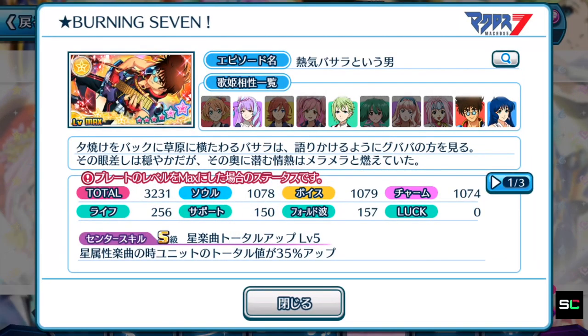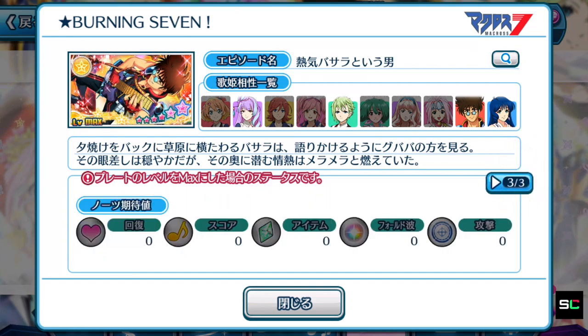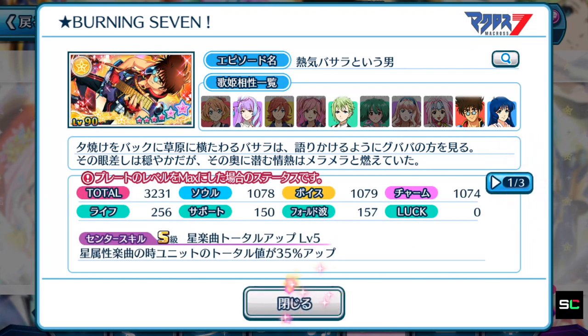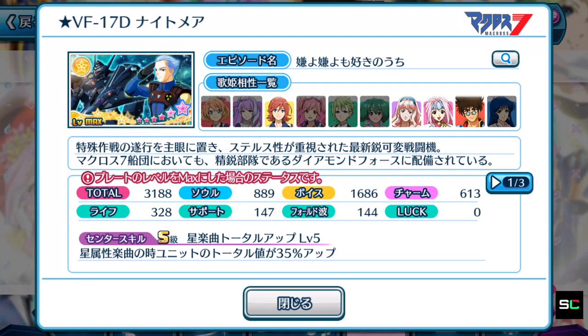Now a second Basara plate: 3,231, well-balanced stats. The center skill is S rank, but star element songs' total is boosted by only 35% — definitely losing out to the other Basara plate. The active skill is a 100% score boost for 10 seconds. Life skill is A rank — at the 75-second mark for 10 seconds you have an easier time tapping notes. Not in the top tier list, but still a useful plate. No special notes, so definitely below top 5. The Gumblin plate is a very old plate — only useful if you're getting Gumblin's Valkyrie; otherwise ignore it.